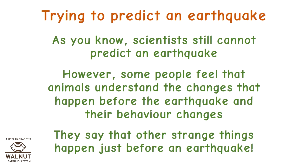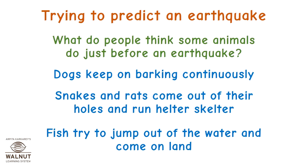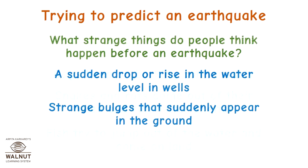Trying to predict an earthquake: scientists still cannot predict an earthquake. However, some people feel that animals sense the changes that happen before an earthquake and their behavior changes. Dogs keep on barking continuously, snakes and rats come out of their holes and run helter-skelter, and fish try to jump out of the water onto land. Strange things like a sudden drop or rise in water level in wells or strange bulges appearing in the ground are also reported.